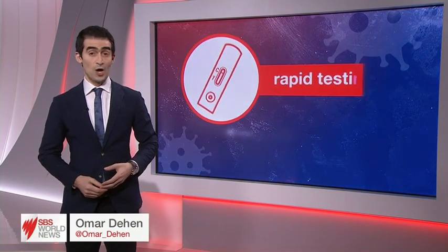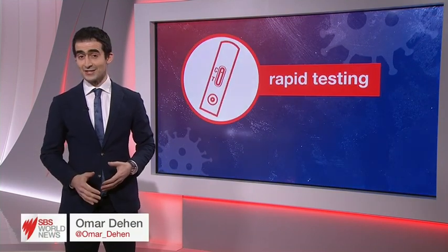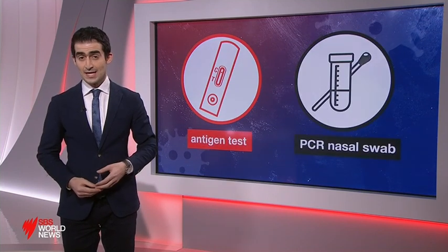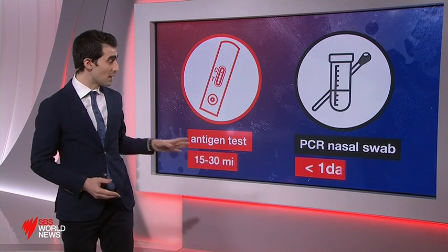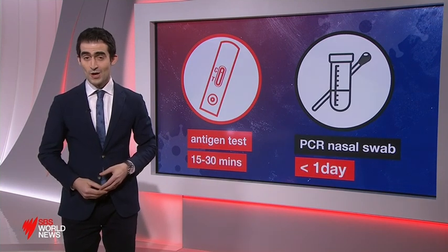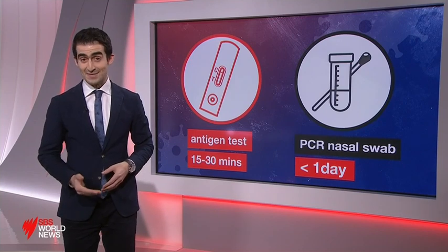They're another tool in the fight to keep pace with the virus and help curb the spread of the highly infectious Delta variant. An antigen test, also known as a rapid test, is a faster, cheaper, but less effective way to help determine if you have COVID. It works very differently to the PCR nasal swab test we're familiar with, and can be taken at home with results in just 15 minutes.